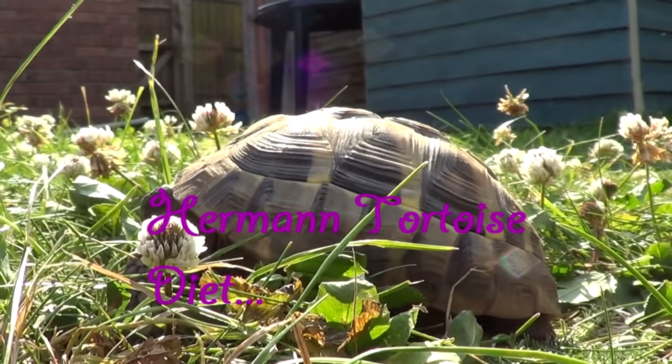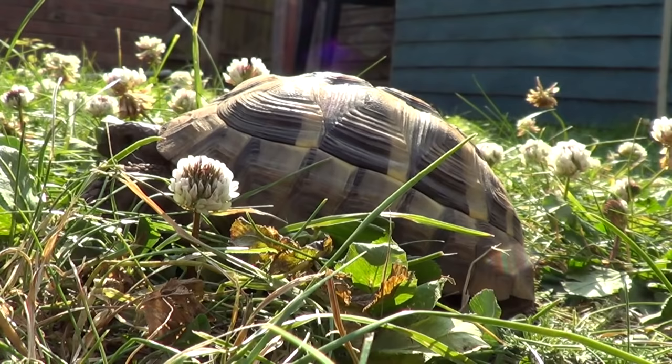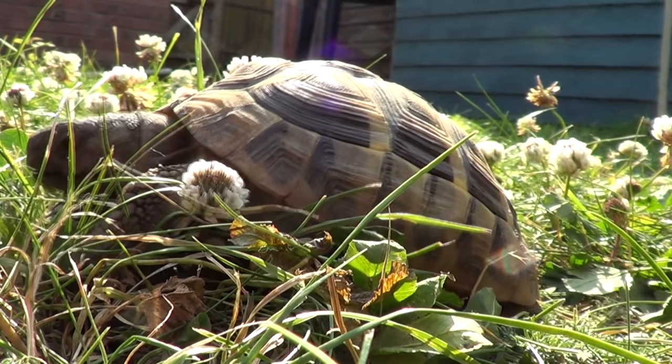Hi everyone, today's video is going to be a tortoise diet video. The tortoise diet varies from species to species, but my tortoise is a Hermann tortoise which is Mediterranean, so I'm going to be looking at Mediterranean tortoise diets. This isn't going to be much help if you've got a tropical tortoise or anything like that, but this video has been requested for a long time so I thought I'd finally get around to doing it.